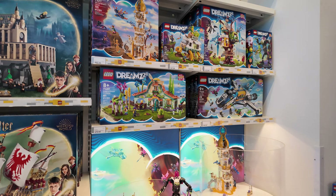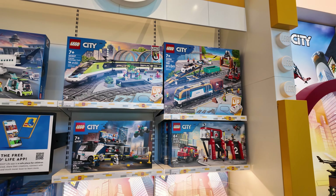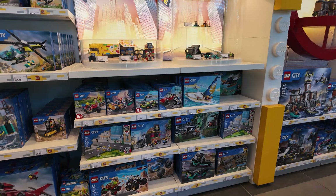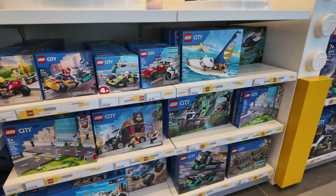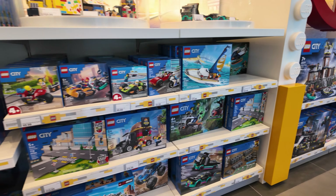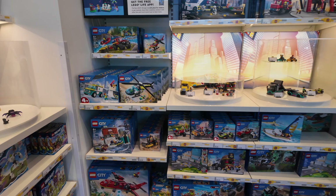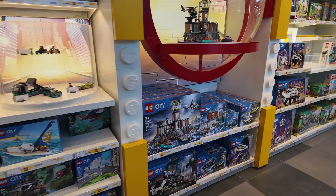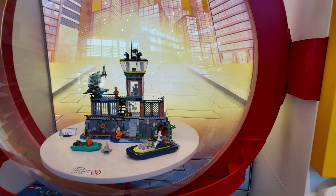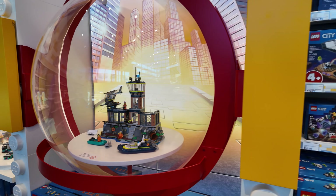Coming over here we've got some DreamSets — I kind of backed out of doing the Dreams. Over here we've got the City stuff. I've featured some of this on my channel already, especially the smaller newer builds. I'm pretty sure the Jungle stuff is new — like the plane down there and the truck. We also have the Prison Escape, which I believe is one of the Easter eggs in the Lego delivery truck we just built a couple days ago.